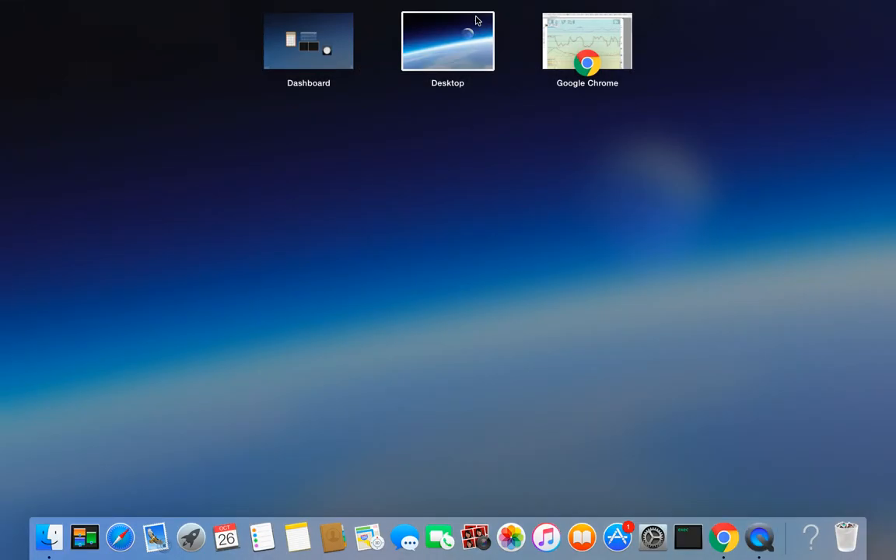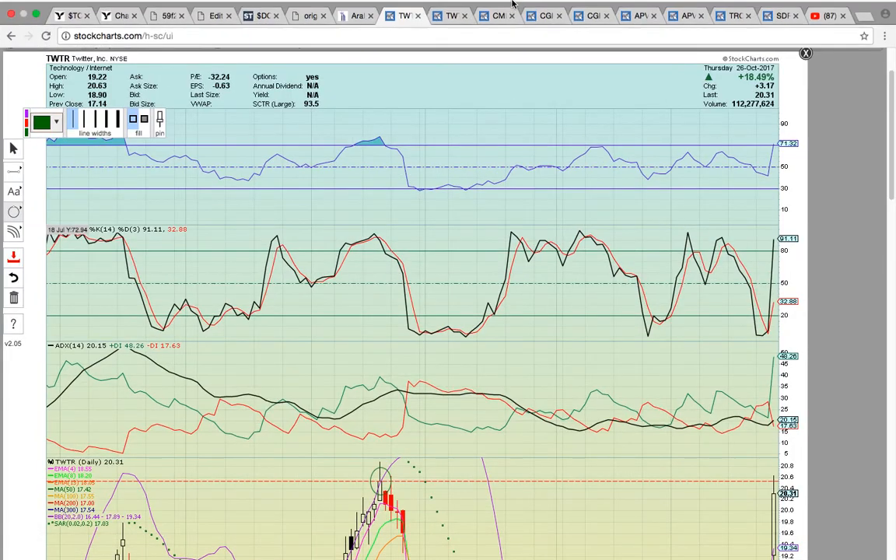Hi everybody, this is Osprey from MyTruckCoach.com and in this video we're going to take a look at some more of the stocks that were in play today. First up, let's take a look here at Twitter — it had a really nice day today, that was a really big move.